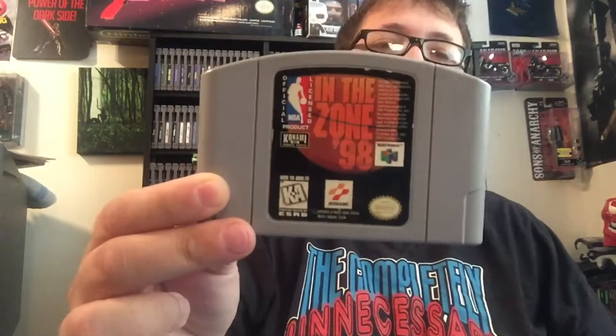Hey, NES Evolution here, doing a gaming pickup today. This is going to be all Nintendo stuff, so that's pretty cool. Let's start off with a 64 game that I picked up. I needed this one — it's in the zone 98. Kind of one of those sports titles that I needed, and I got it cheap, so I picked it up.